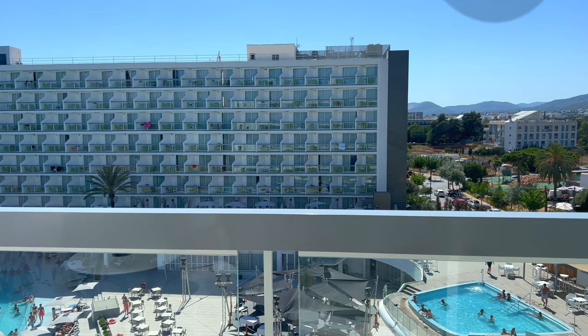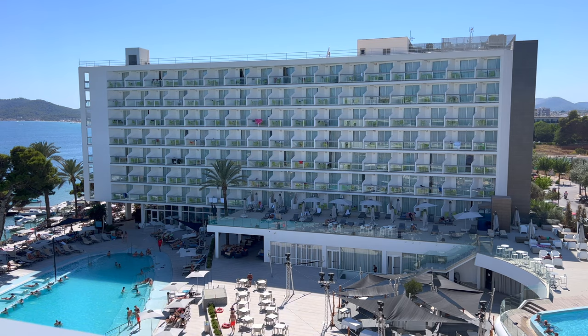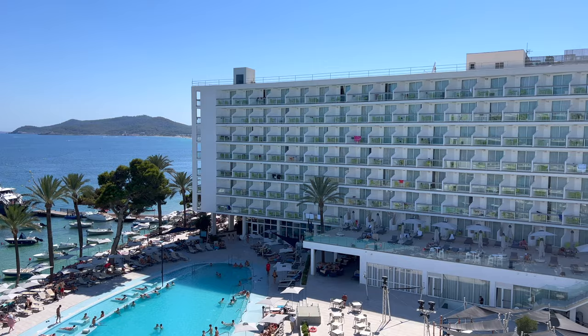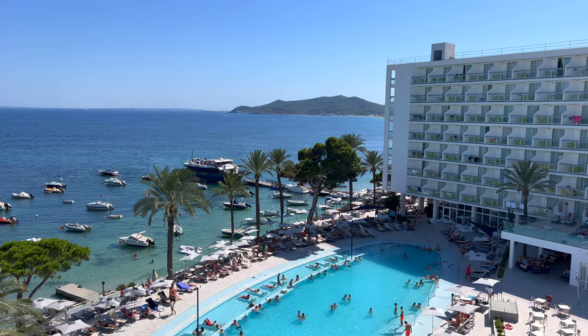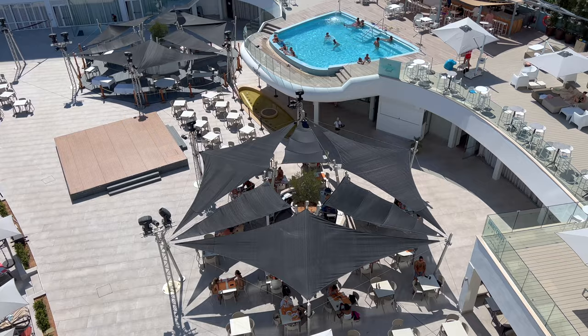Last but definitely not least was the balcony and the refreshing view from it. Two notes out here: first, while I do think that the design of the Life rooms are nicer, they bake all afternoon long with direct sun — if you're coming here during the summer, I would definitely go for a room on the Joy side. Second, the upper platform, cleverly named the Upper Level, is a separate swimming pool and lounge area reserved exclusively for guests staying in suites.